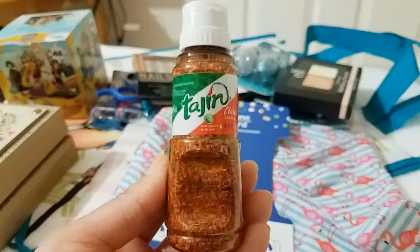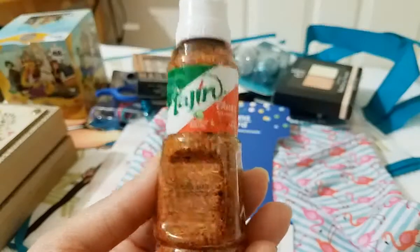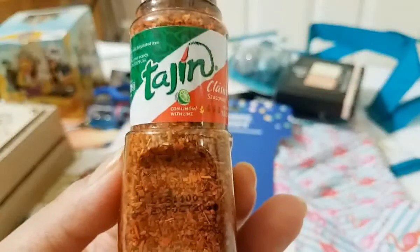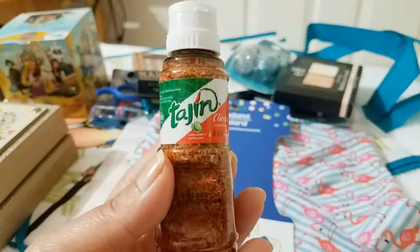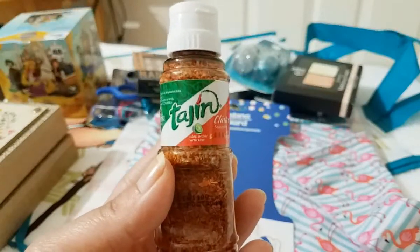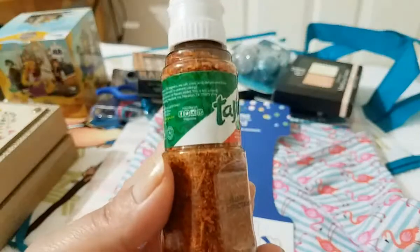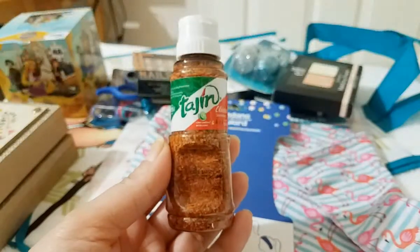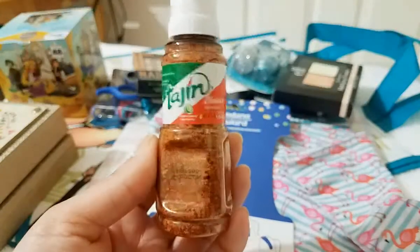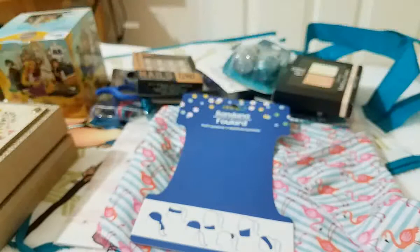Then I found this mini Tajin. If you guys don't know what this is — it's chile with lime. It's basically something you put on top of fruit or vegetables to give it a little kick. You sprinkle it on — you don't really cook with it, it's just like a seasoning you put on things. It's so delicious and I got super excited when I saw these mini little containers. I picked up two. It tastes really good on top of oranges, mango, pineapple, cucumber — oh my god.